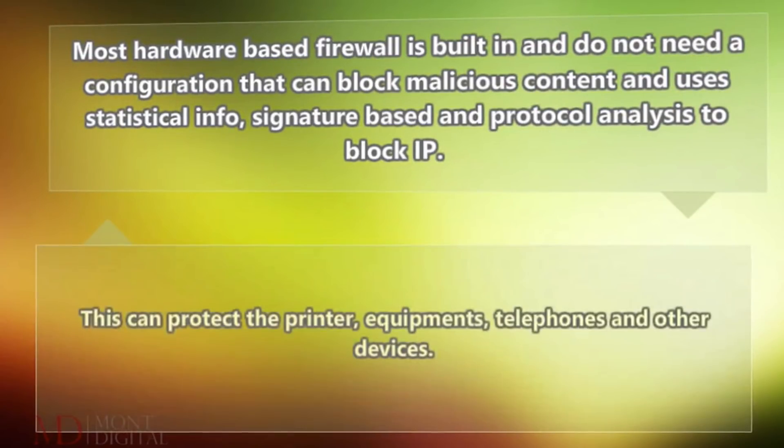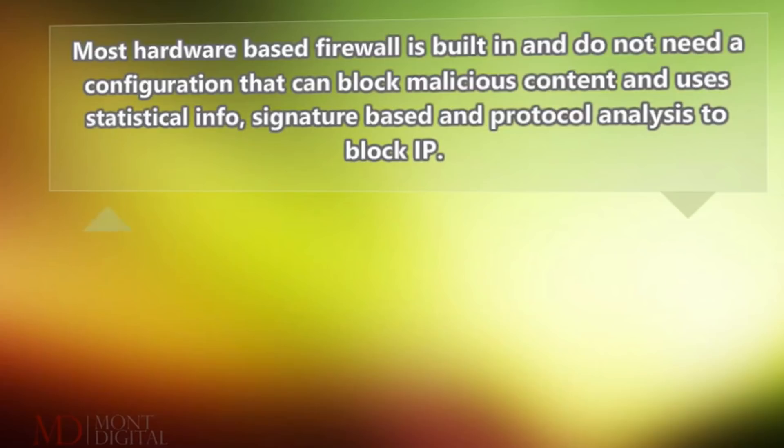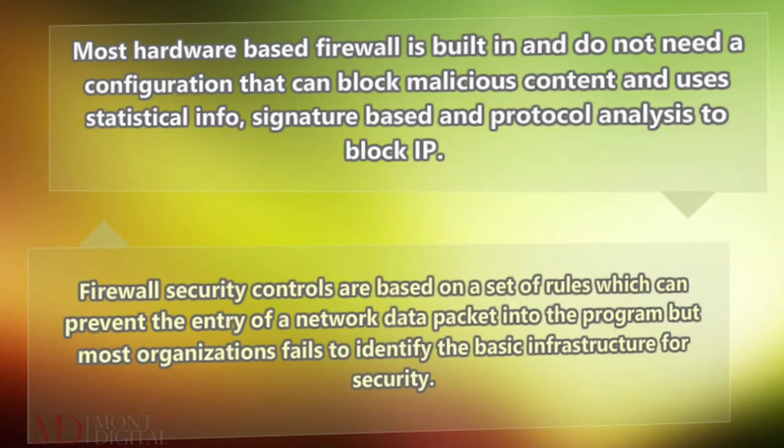This can protect the printer, equipment, telephones and other devices. Firewall security controls are based on a set of rules which can prevent the entry of a network data packet into the program, but most organizations fail to identify the basic infrastructure for security.